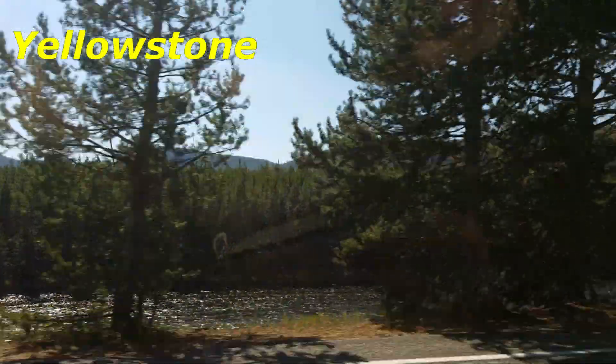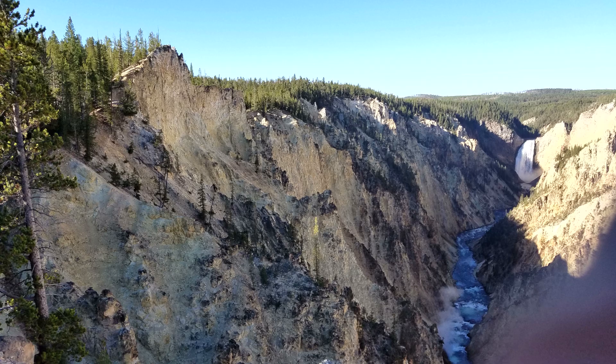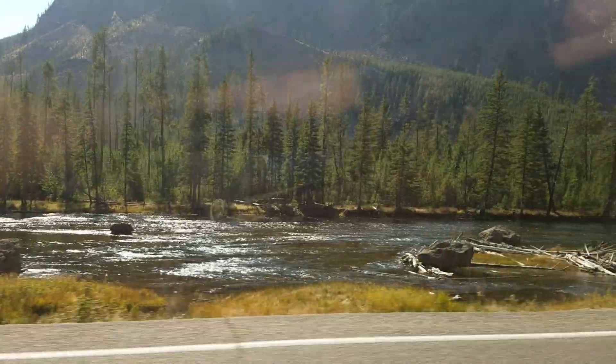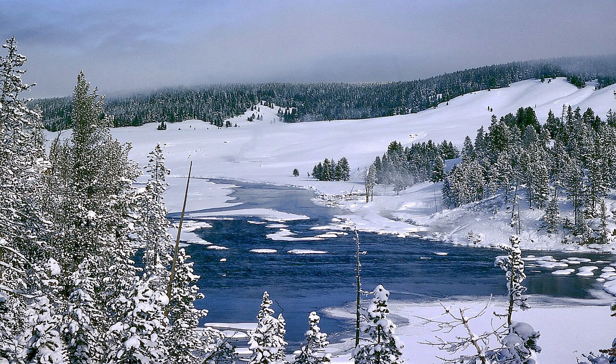The Yellowstone River has carved two colorful canyons — the Grand Canyon of the Yellowstone and the Black Canyon of the Yellowstone — in its journey north. Snow is possible in any month of the year, but most common between November and April, with averages of 150 inches annually around Yellowstone Lake to twice that amount at higher elevations.